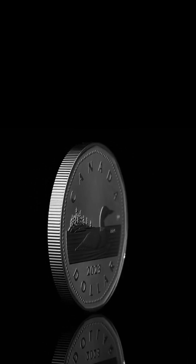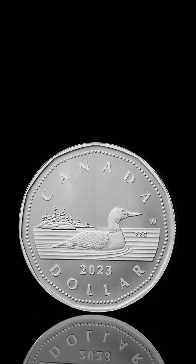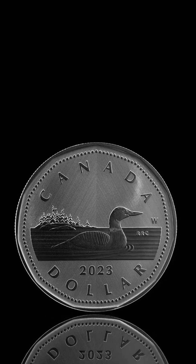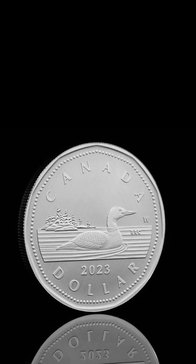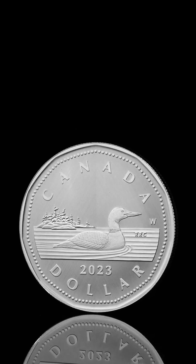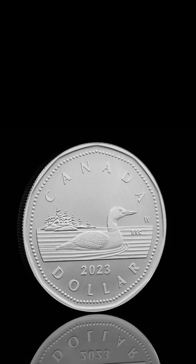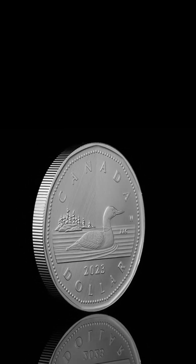Specifications: Mintage — 7,500; Composition — 99.99% pure silver; Weight — 31.39g; Diameter — 38mm; Edge — serrated; Face value — $1; Finish — tailored specimen; Packaging — black clamshell with black beauty box. Artist: reverse by Robert Ralph Carmichael; obverse by Susanna Blunt.